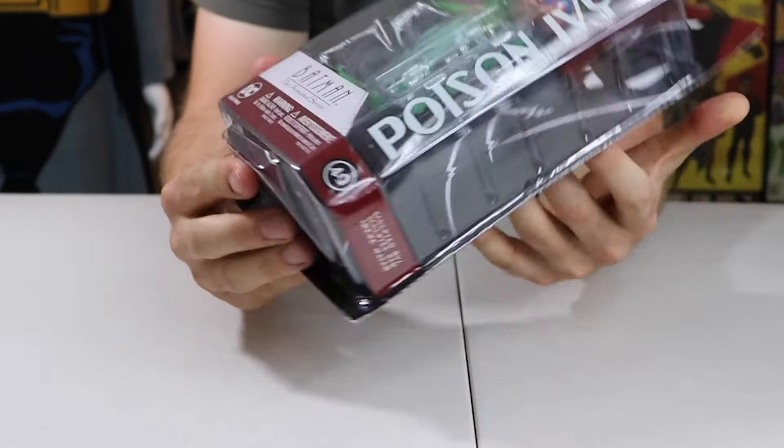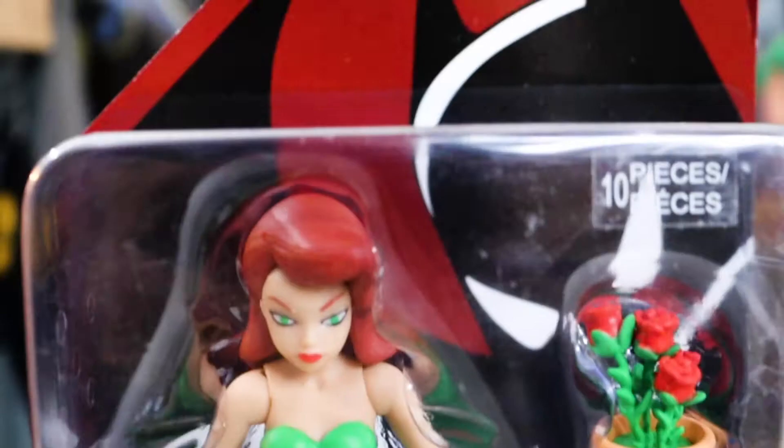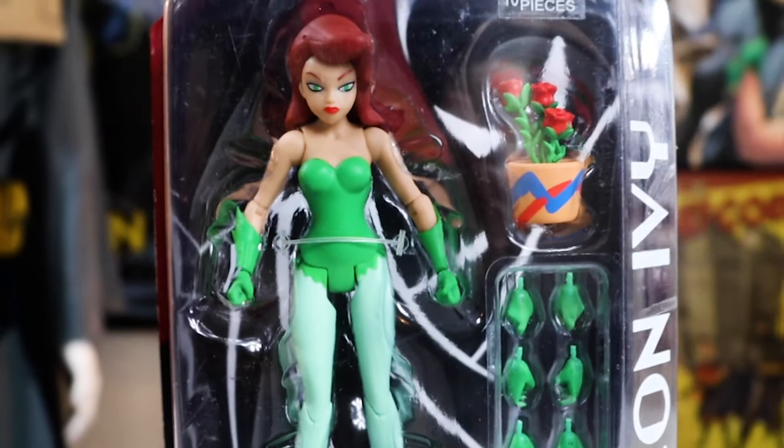Now back to the unboxing. Here we go — so Poison Ivy, here's the box, this is what it looks like. As you can see, this is number 49 in the collection. I am not collecting these in order at all, but this is a 10-piece set — Batman: The Animated Series Poison Ivy collectibles.